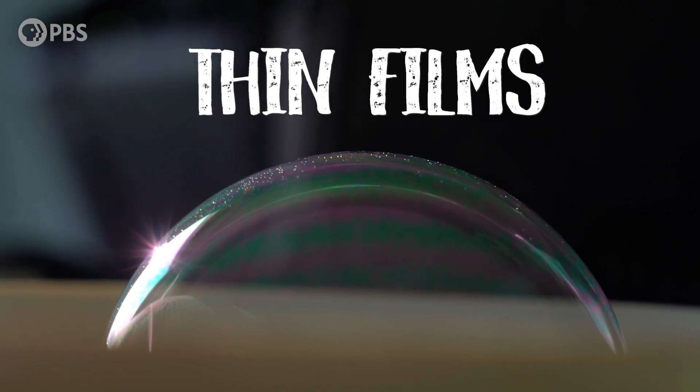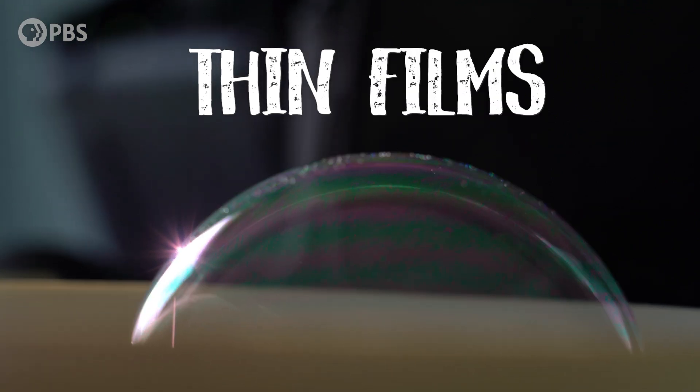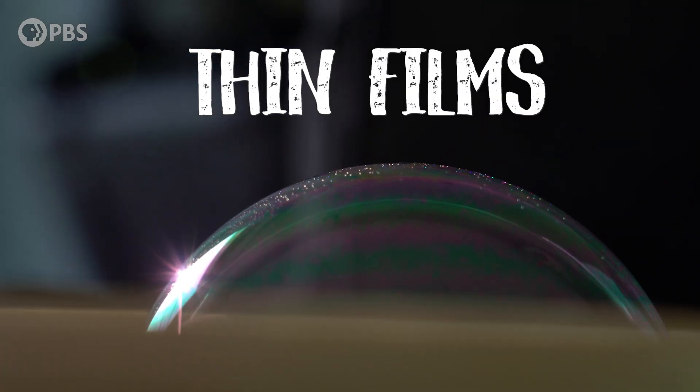It's a phenomenon that's kind of the opposite of rainbows. What I mean by that is that in bubbles, colors are removed — they are canceled. And it all has to do with thin films, which is something that you learn about if you're taking physics and you get to wave interference.